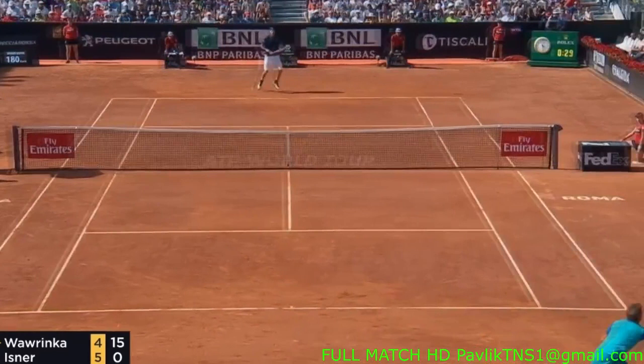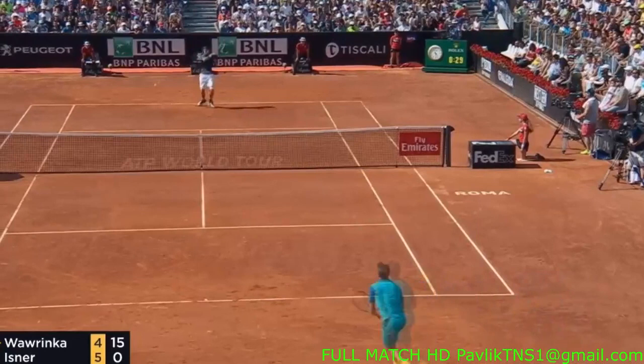All right, so we're going to look at how the pros play. I just want you to watch these points between Wawrinka and John Isner. If you look right here, you think he's going to go for the line, right? But pros know better.